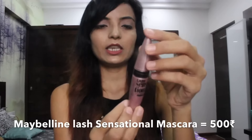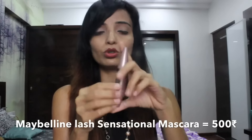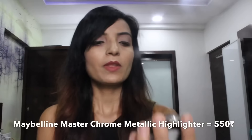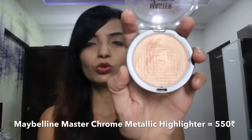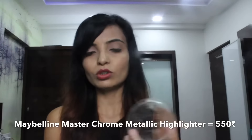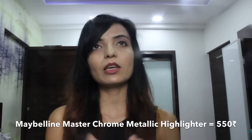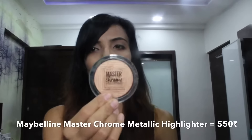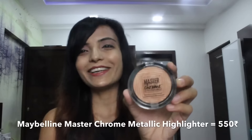Next I have a mascara — it's the Maybelline Lash Sensational, and it's waterproof. I have applied it and it's really good. After that, I have the Master Crow Metallic Highlighter. This one looks really good too. I've used it twice and it's great — very lightweight. All of these products are so lightweight that you barely feel like you're wearing makeup. I had seen a lot of reviews online and liked it, so I picked it up.